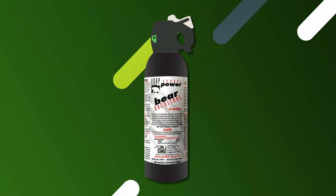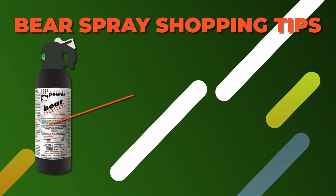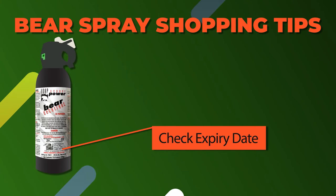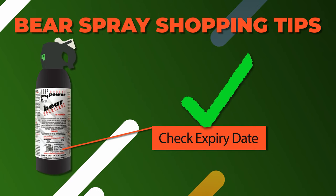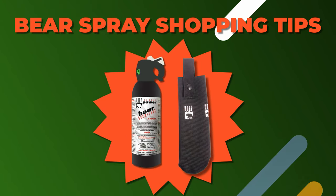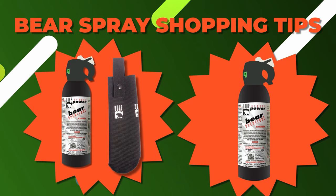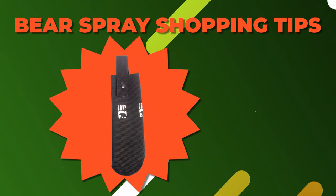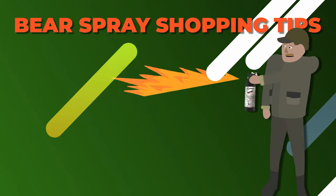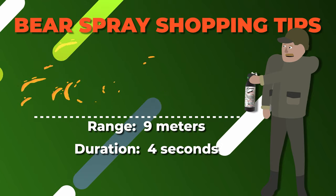When shopping for a bear spray, there are a few things to keep in mind. First off, be sure that the canister is labeled for deterring bear attacks. Then you'll want to double check the expiry date to ensure there's plenty of life left in the canister. Another tip is to look for bear sprays that have a holster for ease of use. The UDAP bear deterrent spray is available with or without the hip holster. You can also purchase the holster separately here at Gregg Distributors. Finally, consider how the bear deterrent sprays — some are specified to a particular range or duration, so you'll need to figure out what works best for you.